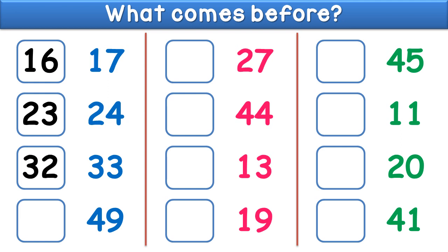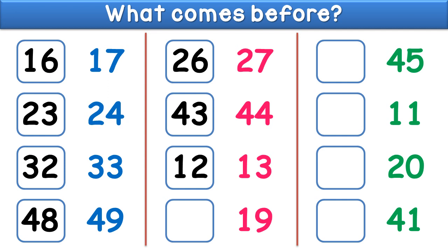What comes before forty nine? The answer is forty eight. What comes before twenty seven? The answer is twenty six. What comes before forty four? The answer is forty three. What comes before thirteen? The answer is twelve.